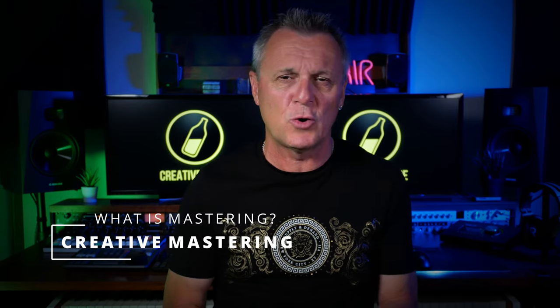For this functional aspect of mastering, engineers were reaching for equipment such as compressors, which of course can be used creatively as well to add character. In modern mastering, compressors are used as well as EQ, saturation, stereo imaging and things like limiters, which brings us to the topic of the loudness wars.